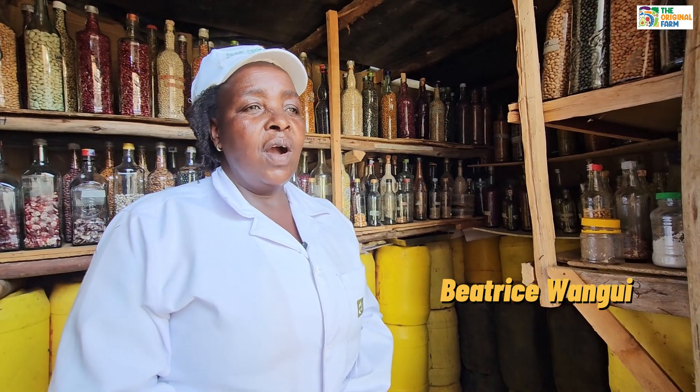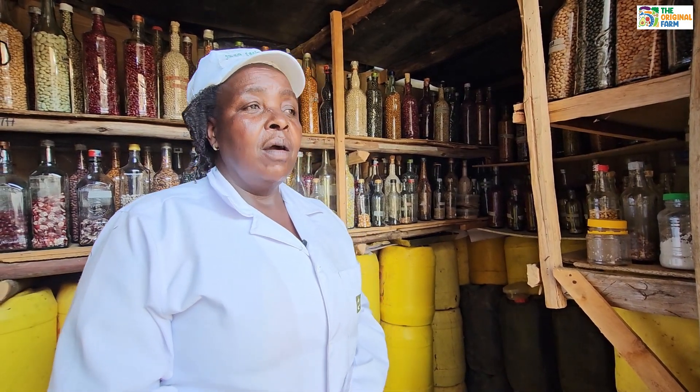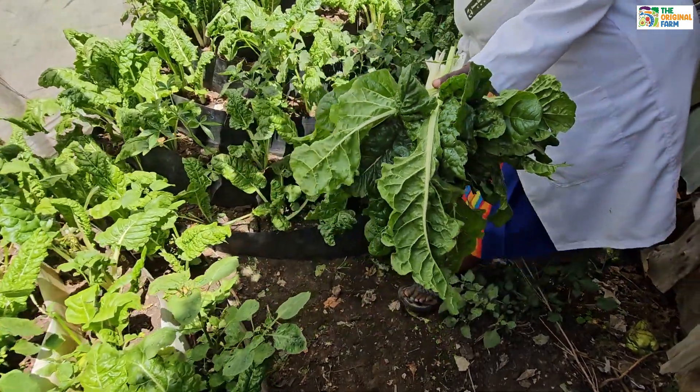I will tell the farmers: even if you have rockland or a small farm, you can have enough products by using many technologies that can help you even if you are in a dry area.